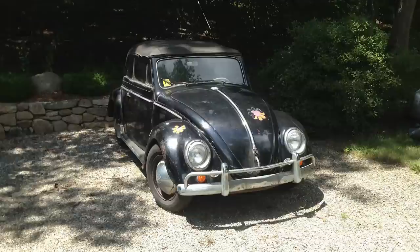Hey guys, Chris again from ClassicVWBugs.com. In this video I want to talk to you about another find that I got an email on this week and something I'm really looking forward to going to see. It is a 1954 convertible oval window beetle, a one-family-owned car — incredible, never been sold before. It's been in the family since it was new in 1954.